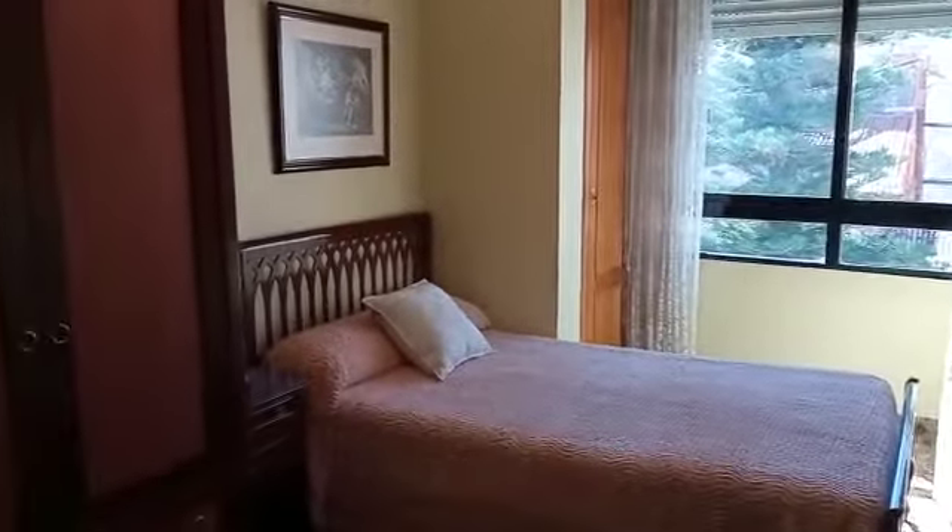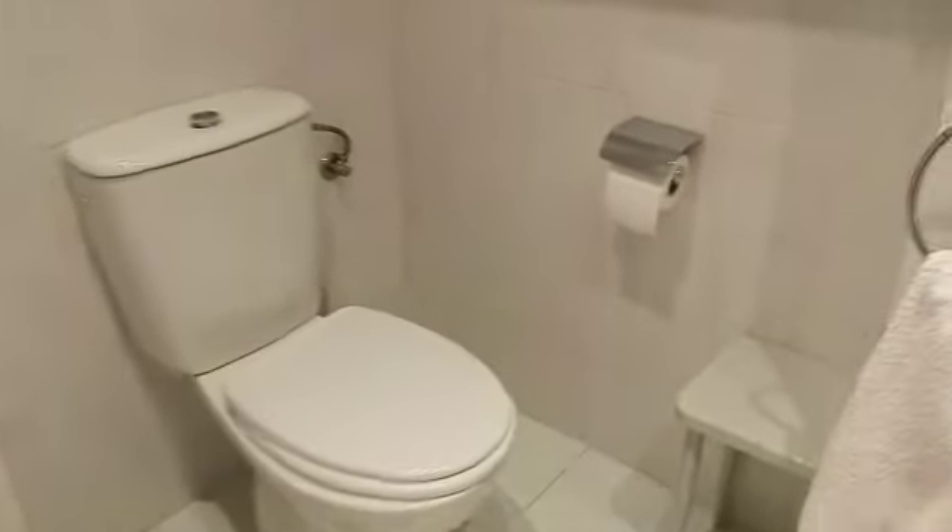And then this is the other bedroom, again overlooking up towards Sand Rock. It's a nice good sized room — again would probably take a double — and they share this bathroom here, which has a bath and shower.